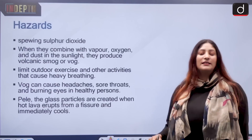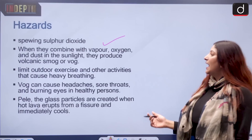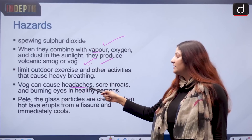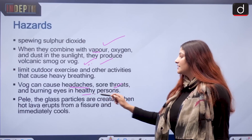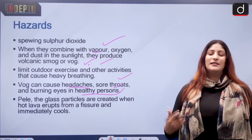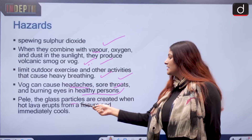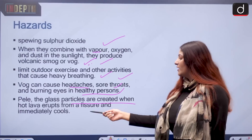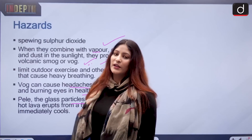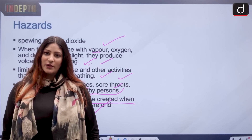Chemical analysis of gases coming through fumaroles, vents, and cracks also plays a huge part in predicting a volcanic eruption. Regarding current hazards, Mauna Loa is spewing sulfur dioxide and other gases, which when combined with vapor, oxygen, dust, and sunlight produce smog or 'vog.' Vog can cause headaches, sore throats, and burning eyes in healthy persons, and can even hospitalize sick people, so people are limiting outdoor activities. Additionally, Pele's hair — tiny glass particles created when hot lava erupts from fissures and immediately cools — can pierce the skin.